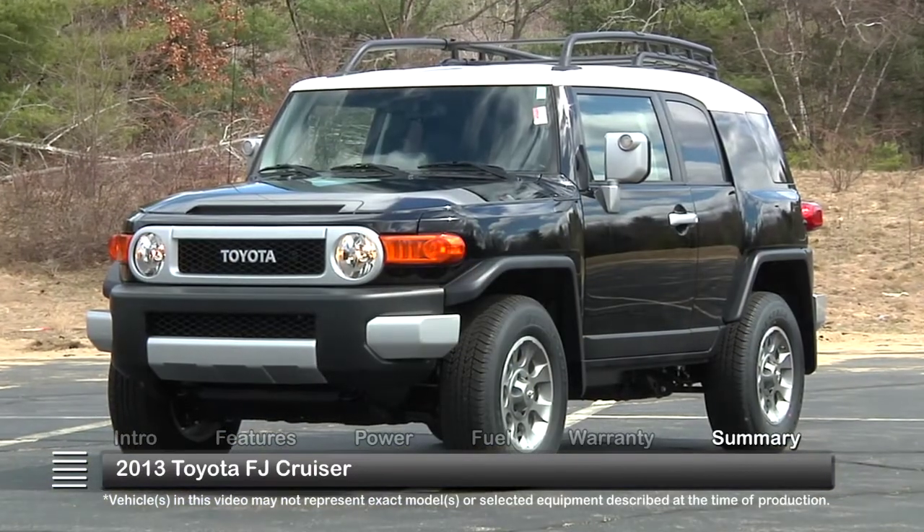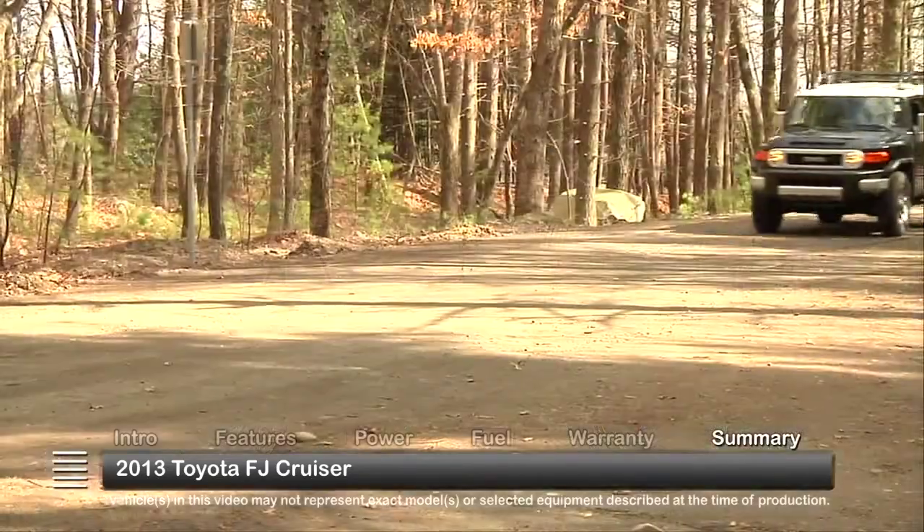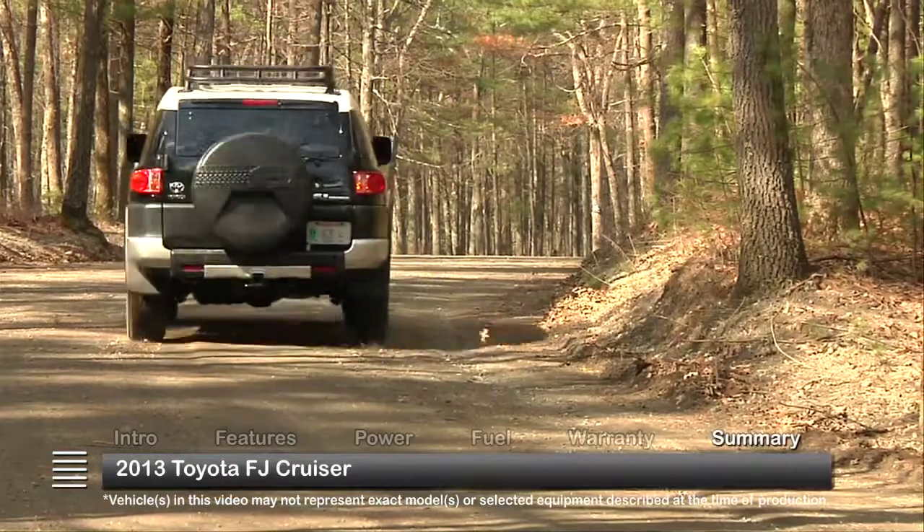The compact 2013 Toyota FJ Cruiser pays homage to its humble beginnings while incorporating all of the comfort, convenience, and safety expected of a modern SUV.